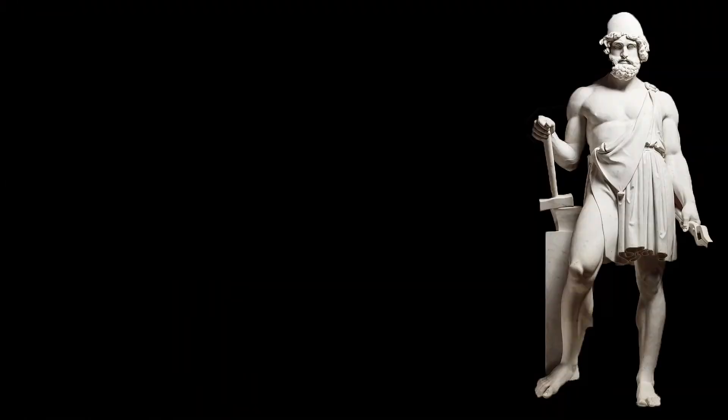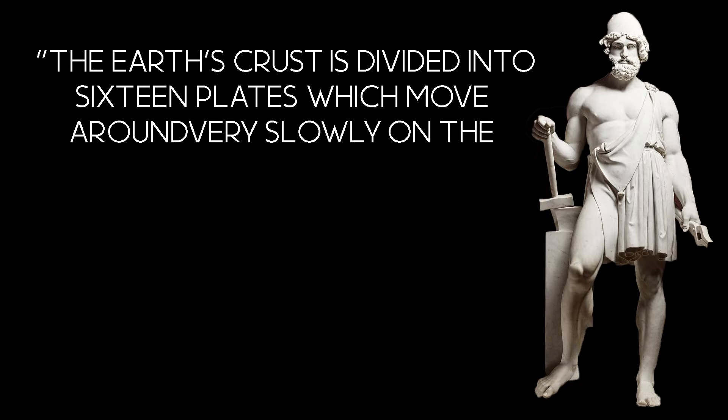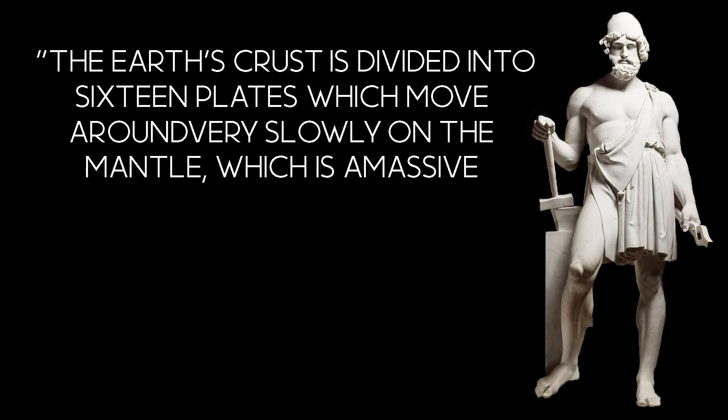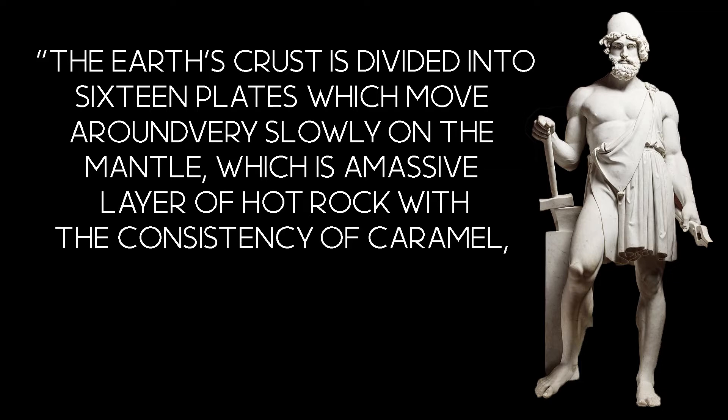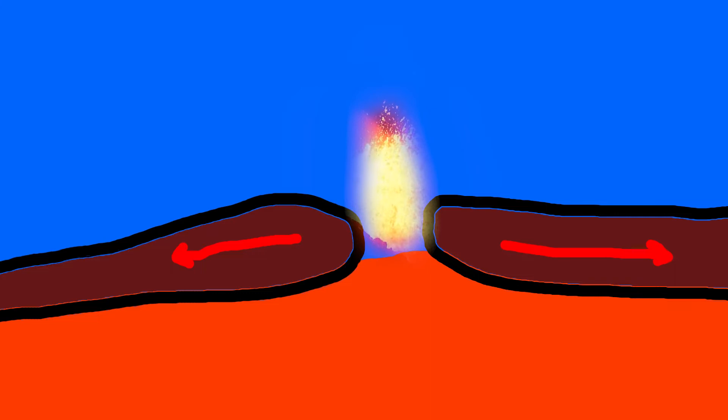The theory of plate tectonics says that the Earth's crust is divided into 16 plates, which move around very slowly on the mantle, which is a massive layer of hot rock with the consistency of caramel, but it certainly doesn't taste as good. Almost all volcanic activity happens on the boundaries of these tectonic plates, and most eruptions are formed when two plates move apart.